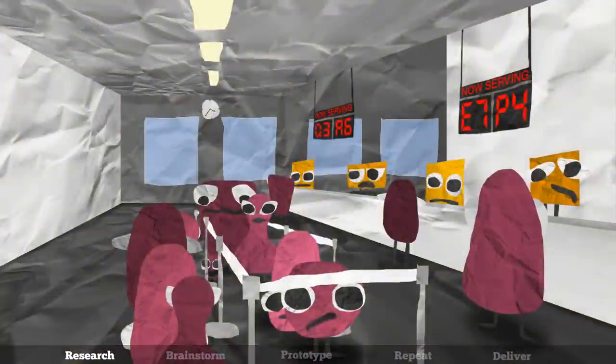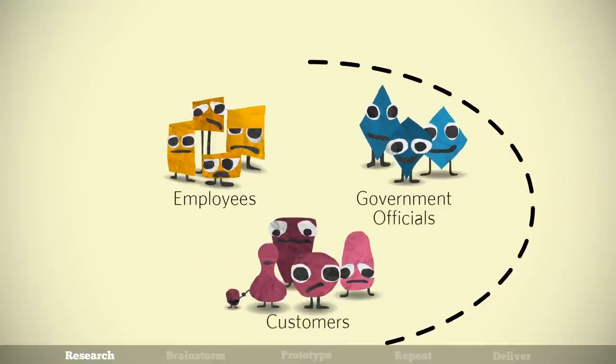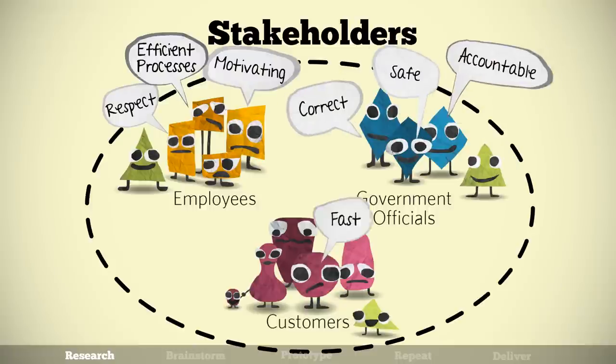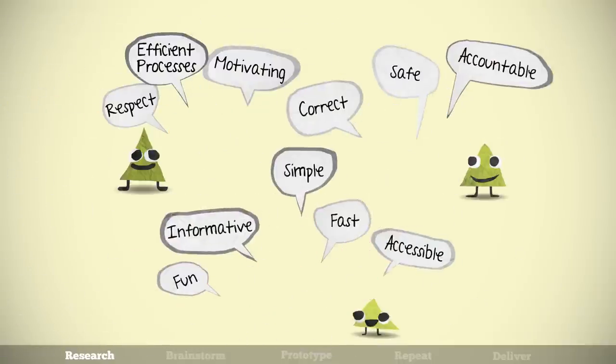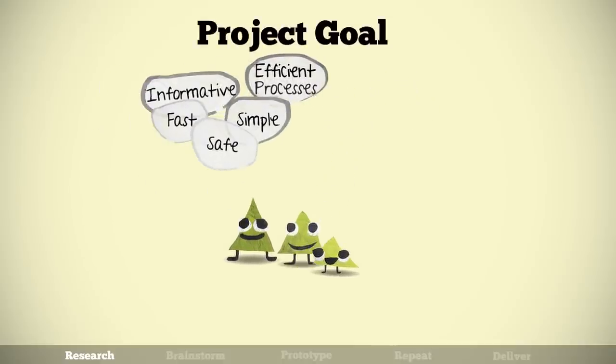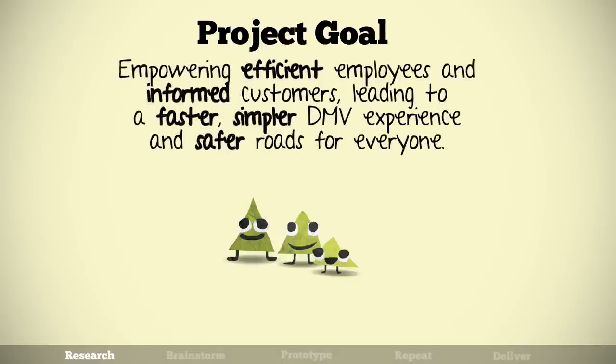We begin by talking to everyone involved with or affected by the service — collectively called stakeholders — to deeply understand their ideas on what an ideal experience would look like. Compiling this research gives us a complete, bird's eye view of the current service, and what's required to satisfy the needs and motivations of each group.